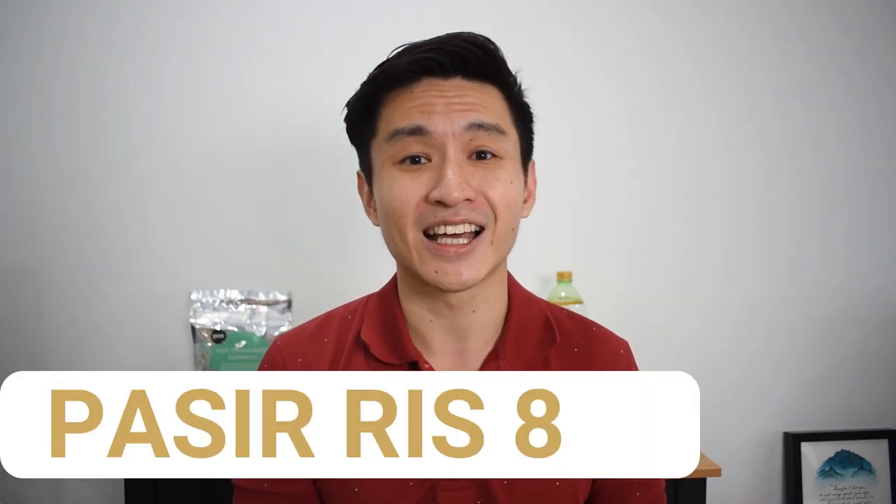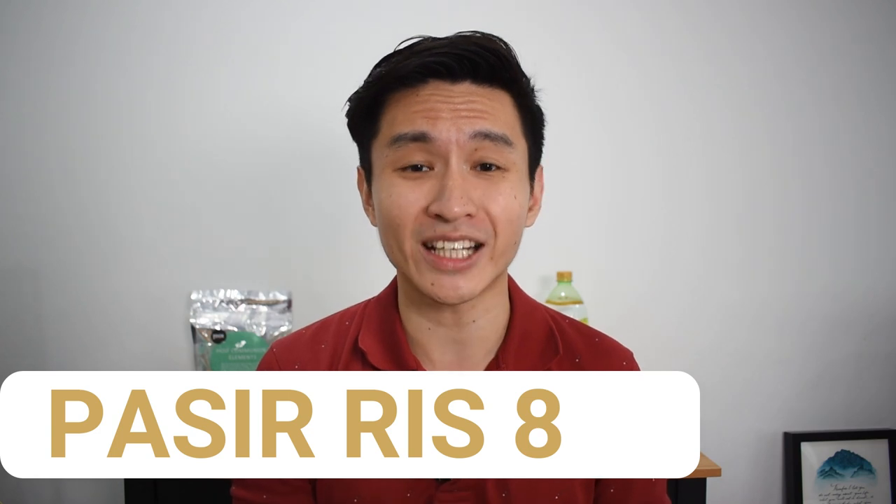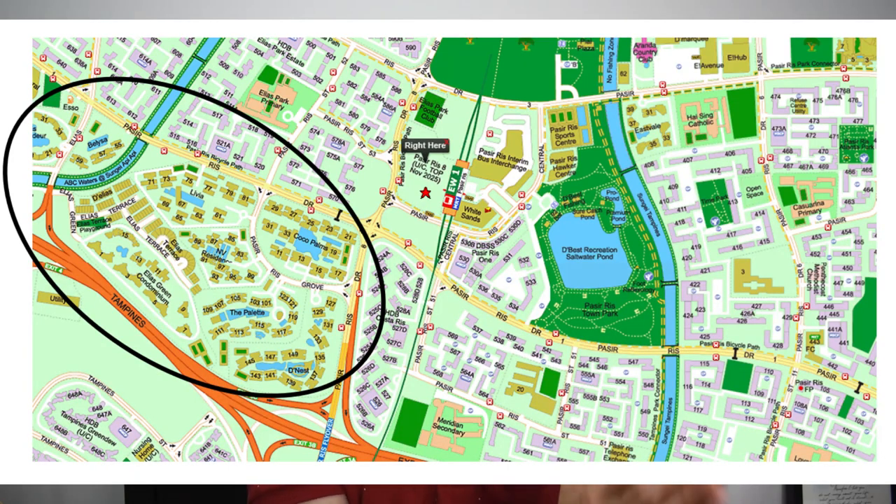Without further ado, let's dive right into the first project. The first condo I'll be talking about is actually one you may have already heard of — I've done a very recent video on it. It's none other than Pasiris 8. Pasiris 8 is launching this very weekend. If you take a closer look at this location, you'll notice there are a cluster of condos around the south-southwestern area.